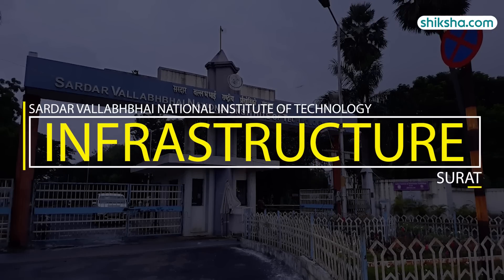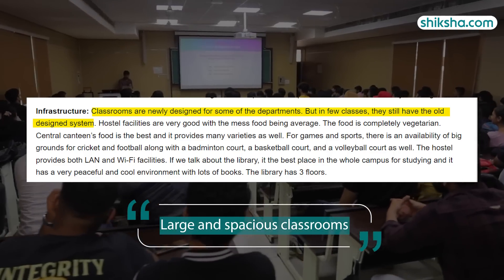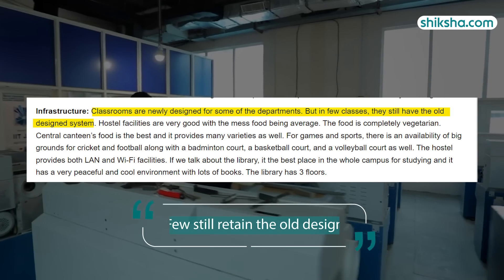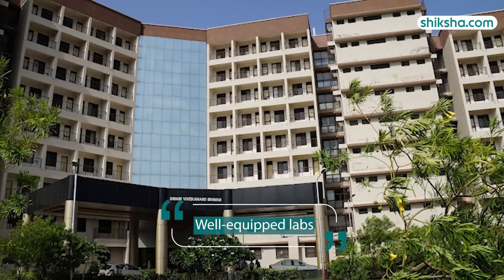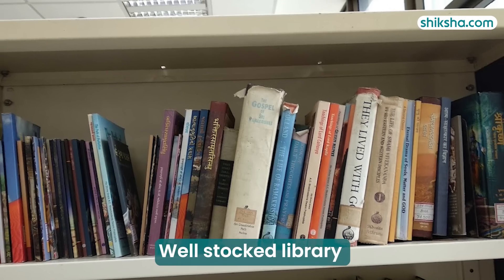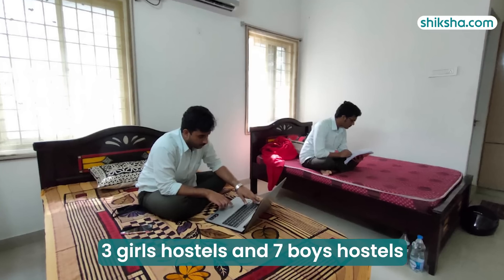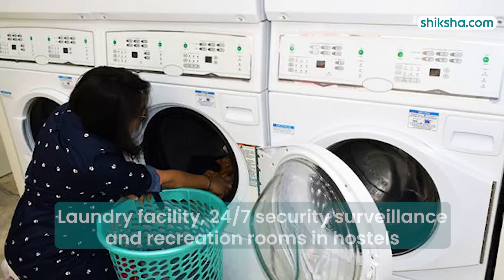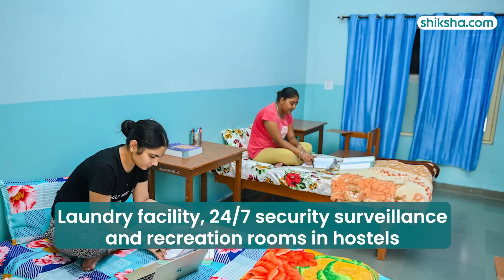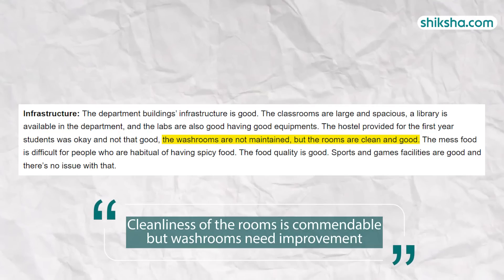Switching gears to infrastructure, which has been rated 4.2 stars by students. The classrooms at SVNIT are large and spacious, with some newly designed for certain departments, while a few still retain the old design. There are separate buildings for different branches with well-equipped labs. The entire campus is Wi-Fi enabled with a central well-stocked library. There are three girls' hostels and seven boys' hostels on campus, offering single and double-sharing accommodations. Hostels are equipped with laundry facilities, 24/7 security surveillance, and recreation rooms. The overall cleanliness of the rooms is commendable, though the washrooms need improvement, shared students.